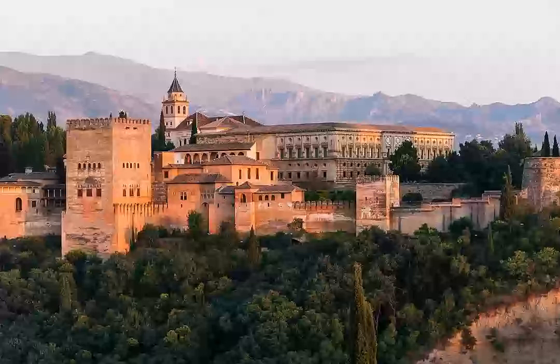The Alhambra site is about 700 to 740 meters (2,300 to 2,430 feet) in length and about 200 to 205 meters (660 to 670 feet) at its greatest width. It extends from west-northwest to east-southeast and covers an area of about 142,000 square meters (1,530,000 square feet), or 35 acres. It stands on a narrow promontory overlooking the Vega, or Plain of Granada, carved by the River Darro on its north side as it descends from the Sierra Nevada.